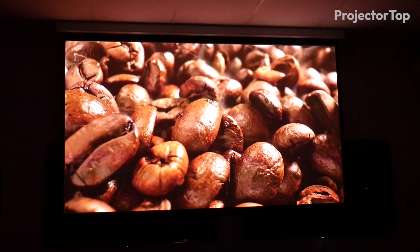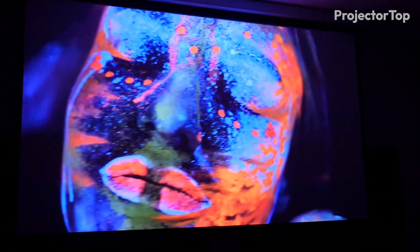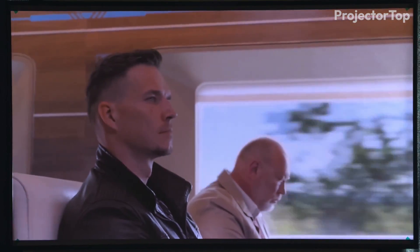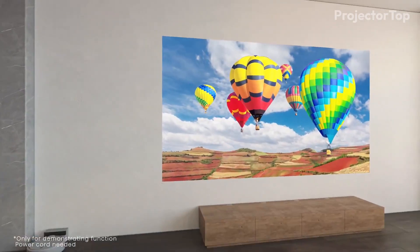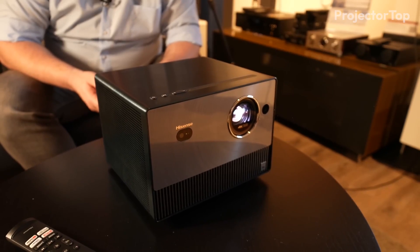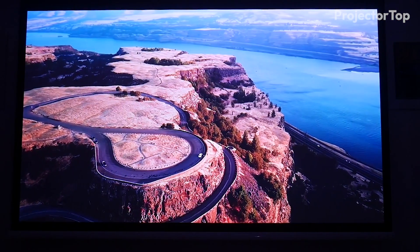During our testing, the C1 stood out for its 110% BT.2020 color space and Dolby Vision support, delivering vibrant and immersive visuals. With an adjustable screen size from 65 to 300 inches, the C1 adapts seamlessly to various environments, providing crisp and clear images.